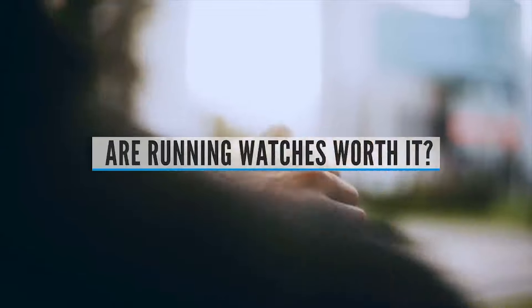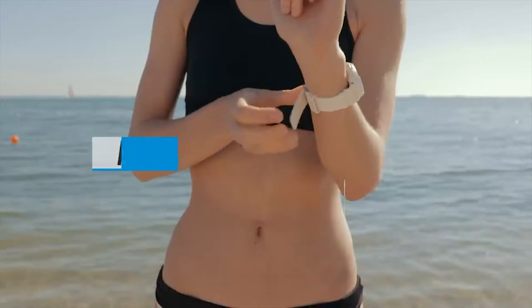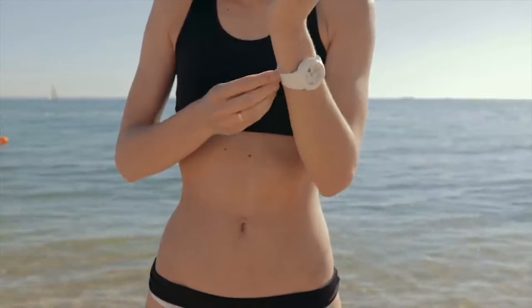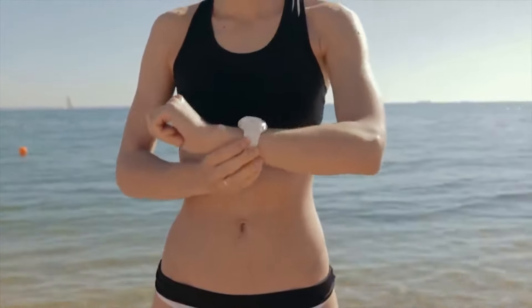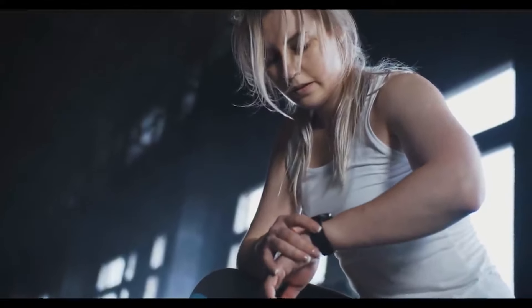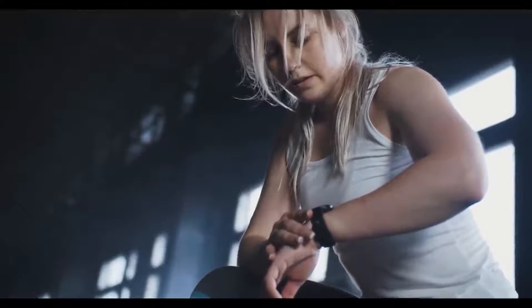Are running watches worth it? When I compare the tracking data for my runs before and after getting a running watch, I can see a clear improvement in my consistency. With a more consistent pace, I have been able to set new best times on runs at a variety of distances. This alone has made the watch worth it to me.